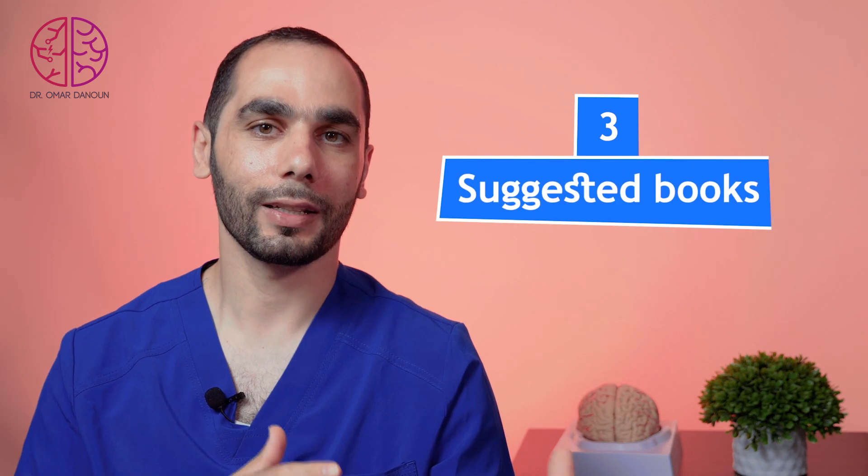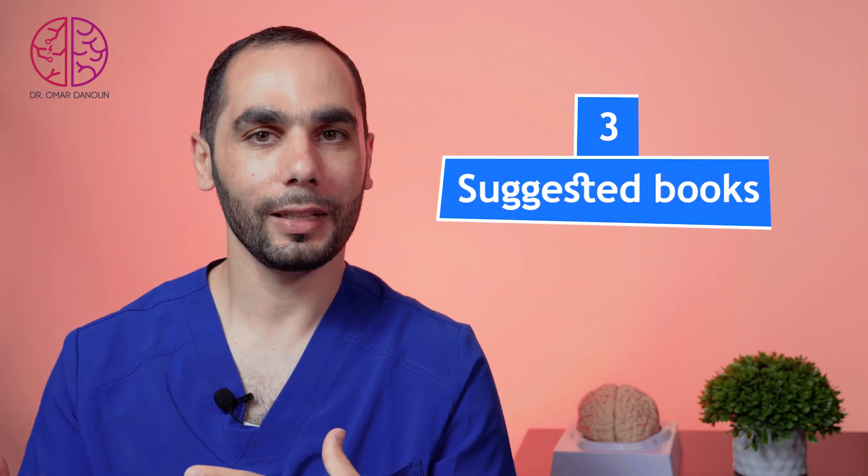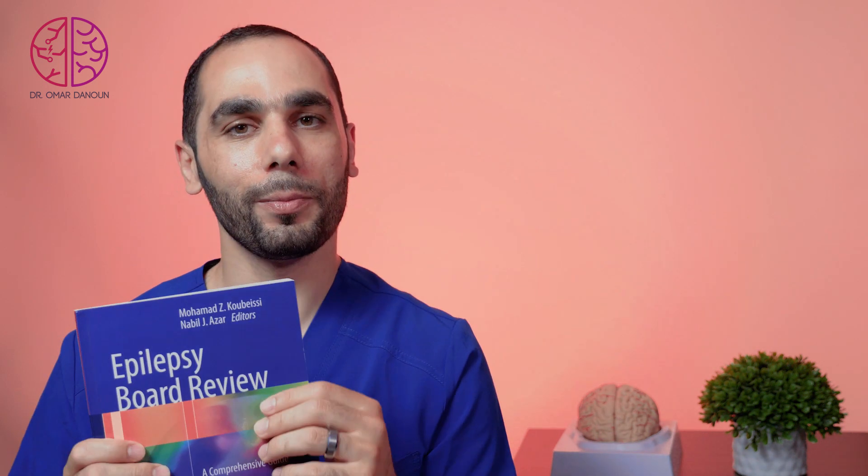Please let me know in the comments what resources and tools you use to prepare for the epilepsy board exam, so that others can benefit as well. And tip number three covers the books you can study for your board exam.